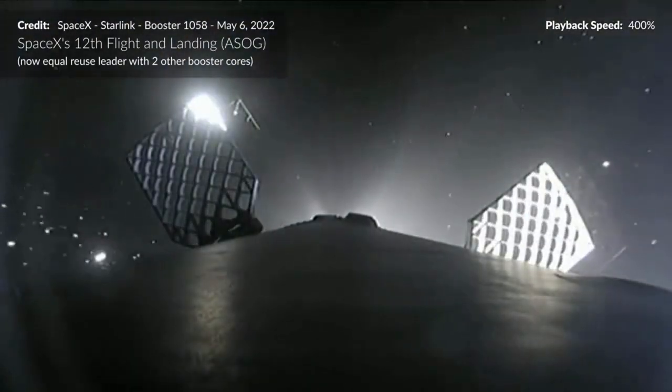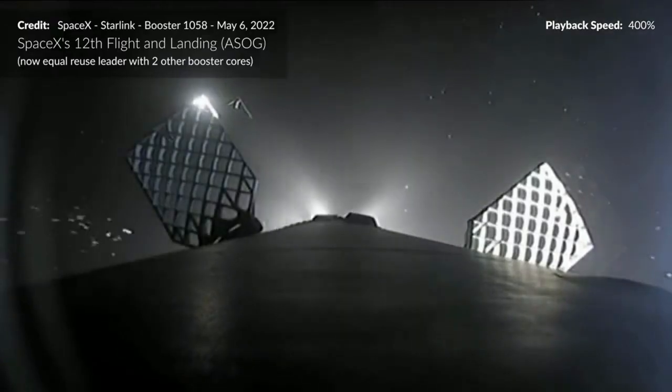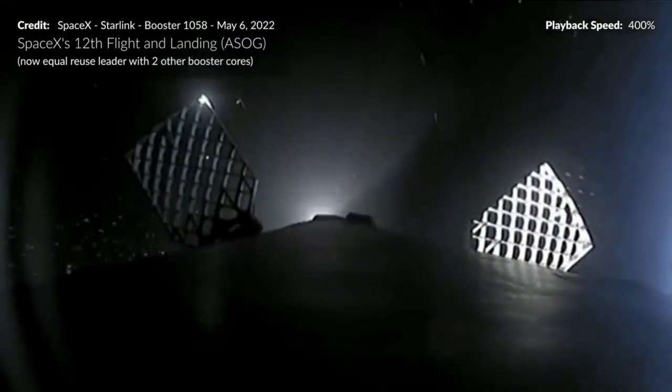About 4 minutes later, the video feed shows that the rocket booster has successfully landed on the ASOG and the jellyfish is still visible in the background.